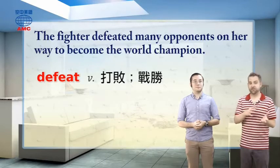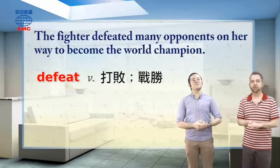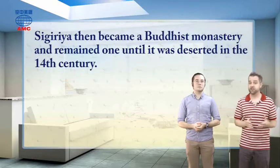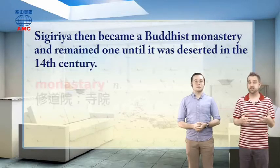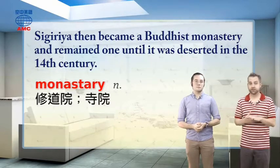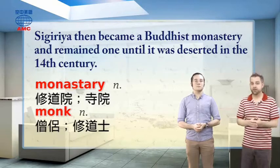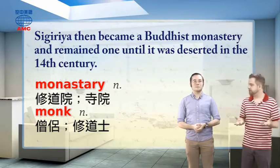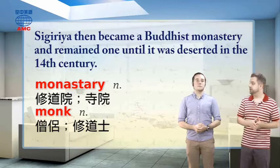So Kashyapa built this place, and his brother took it from him in a big civil war. After that, Sigiriya became a Buddhist monastery and remained one until it was deserted in the 14th century. A monastery is a place where monks live and work, generally separated from the outside world. This being a Buddhist monastery, the monks inside followed the teachings of the Buddha. Around the world you also see other types of monasteries — many former ones in England and Europe, and in Asia it's more likely to be a Buddhist monastery.